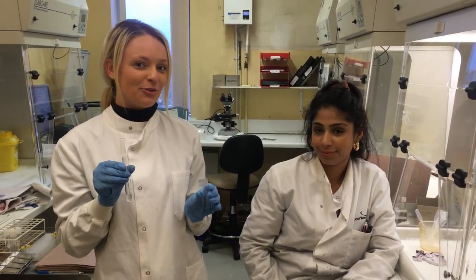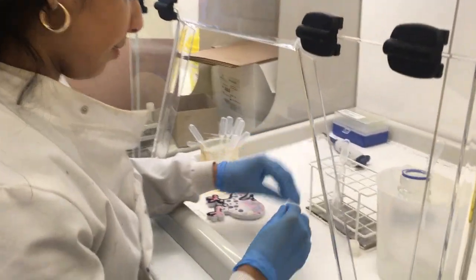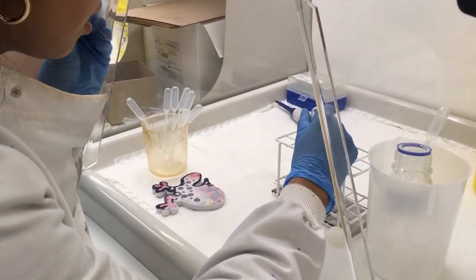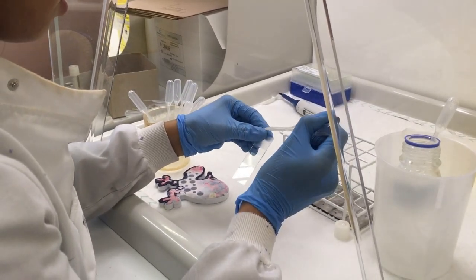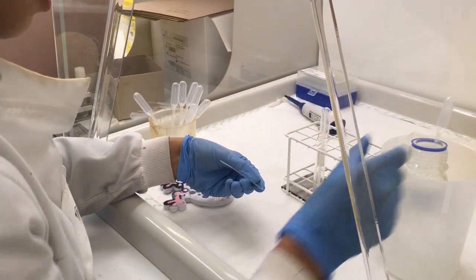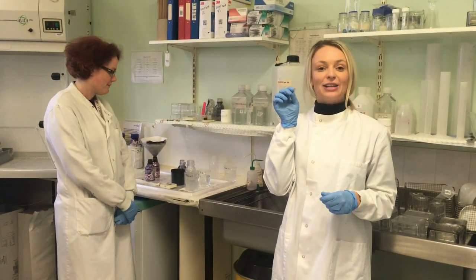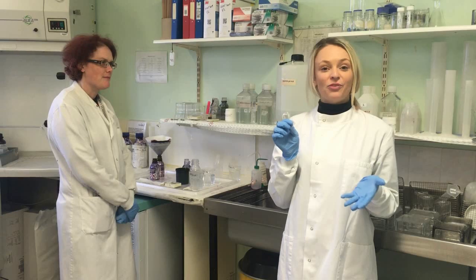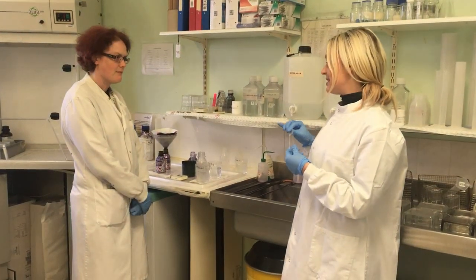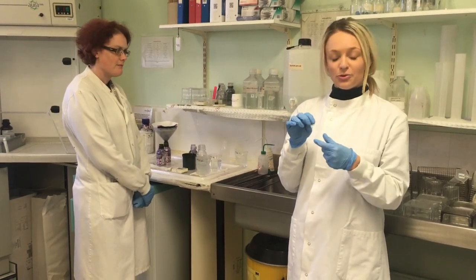So Alicia here is just going to show us exactly how she does that. Okay, so first I'm going to breathe onto the slide to create some moisture to allow the cells to spread, then drop the sample and then drop a bit of fix on top to fix the cells. Now if we looked at these slides under the microscope now we wouldn't really see anything because they'd just be clear. So what we need to do is stain them with Leishman stain, and that'll give us the bands that we see on the chromosomes so that we can visualise them under the microscope.